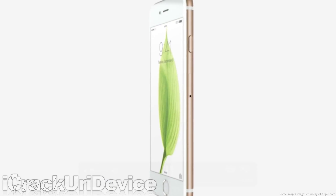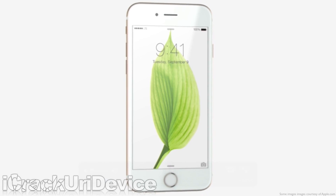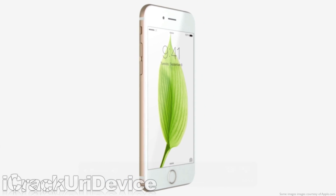The 6 features a 4.7 inch retina display, whereas the 6 Plus sports a larger 5.5 inch 1080p retina display, measuring diagonally.